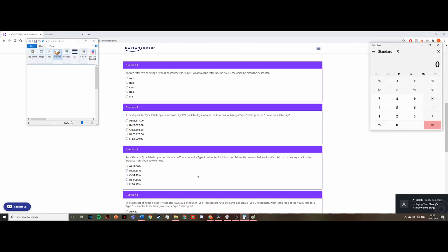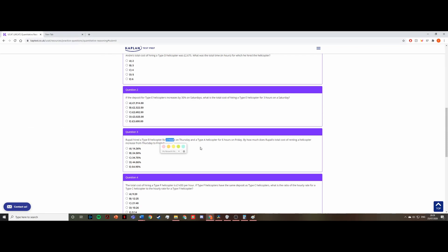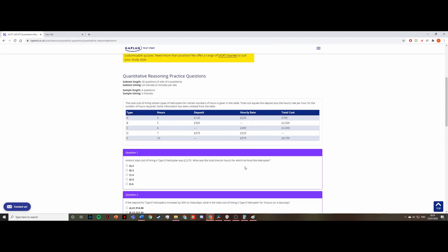Question three: Rupali hired a type B helicopter for two hours on Thursday and a type A helicopter for six hours on Friday. By how much does Rupali's total cost increase from Thursday to Friday? I can immediately see this is a percentage change calculation. The formula is: (new value − old value) ÷ old value × 100. Thursday is the old value and Friday is the new value.